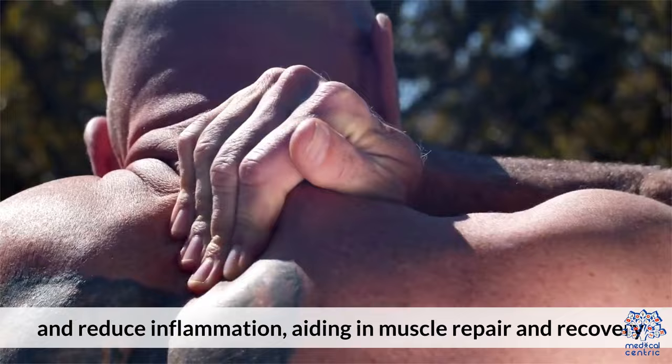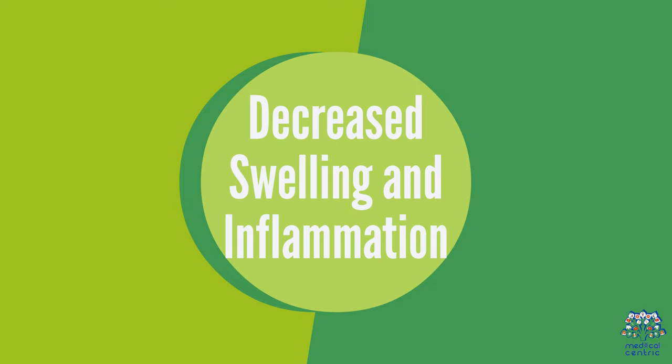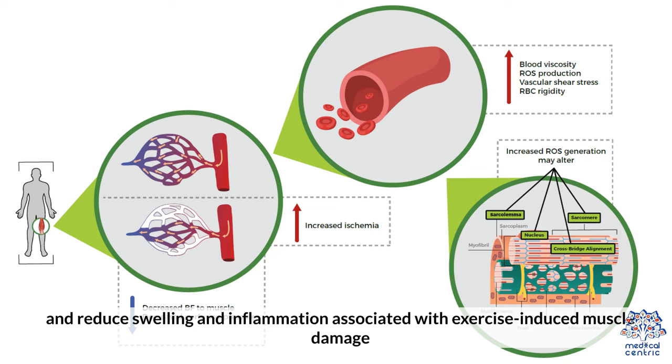Third, decreased swelling and inflammation: cold temperatures can constrict blood vessels and reduce swelling and inflammation associated with exercise-induced muscle damage.